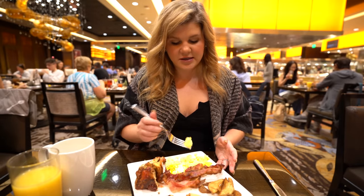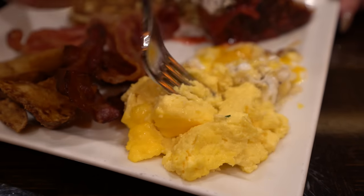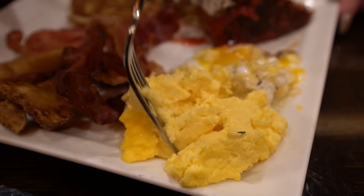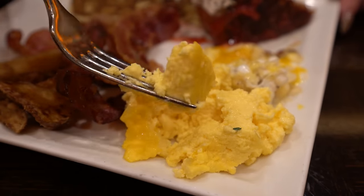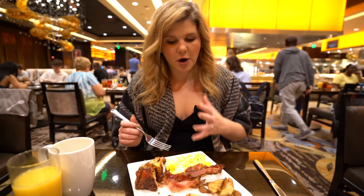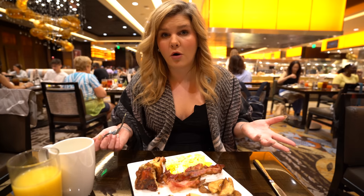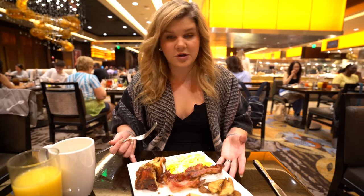Let's try the scrambled eggs — these have chives. A totally different texture but so good. These are airy, light, and fluffy, and you can taste a little chive. I taste a lot of butter coming through really strong. These are definitely more traditional, but I liked both. I really don't have a preference — I think they're both good.